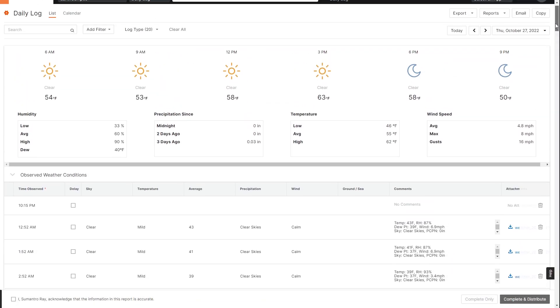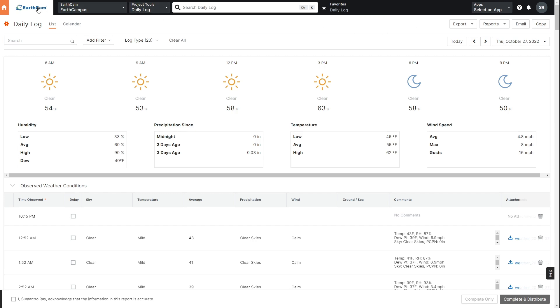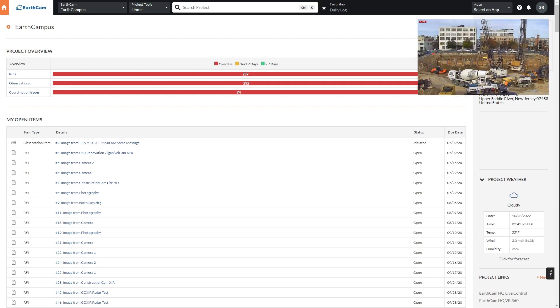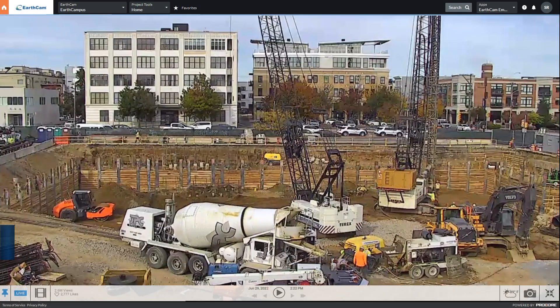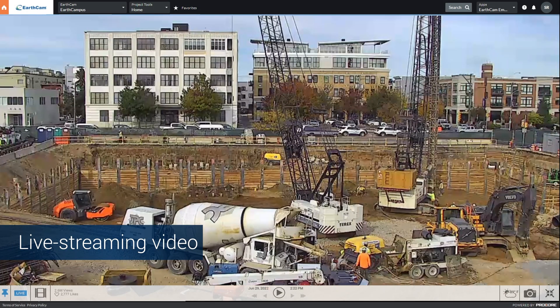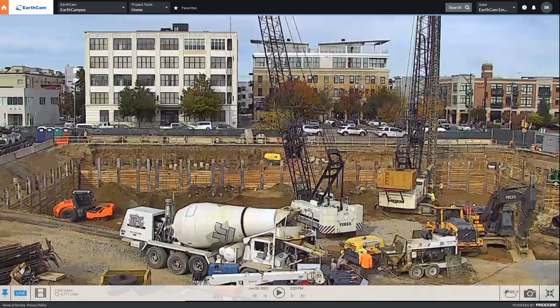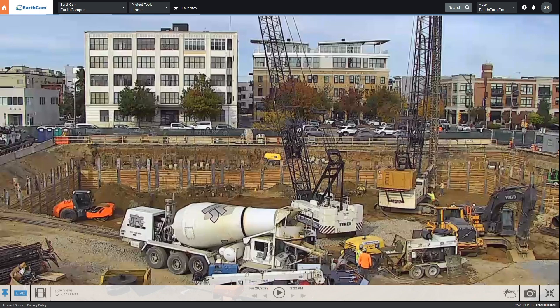The daily log is only a small part of our integration with Procore. Our embedded app brings high-quality streaming video and imagery from your project right into the Procore dashboard. Stakeholders can access their visual content and create actionable items without even having to leave Procore.